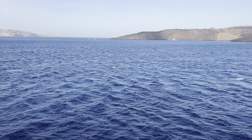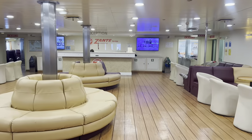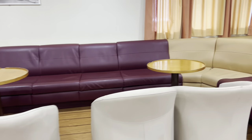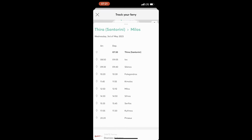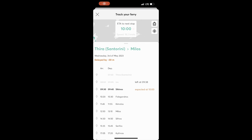We booked the slow ferry because of the timings, so we're just waiting for it to arrive and then we shall go to Milos. Let me show you the interior of the ferry. You are free to take any seats — you don't need to pre-book or pay extra, except for the airline-style seats which need to be pre-purchased. You can also track your ferry on the app before and during your trip, which is very convenient.